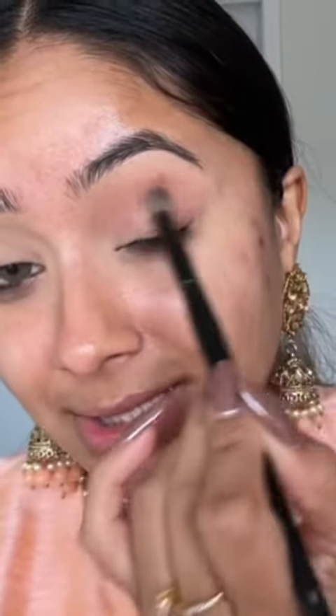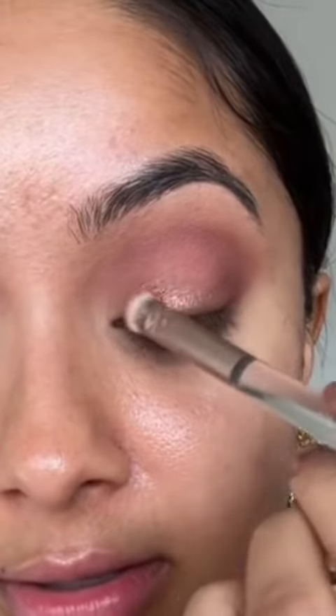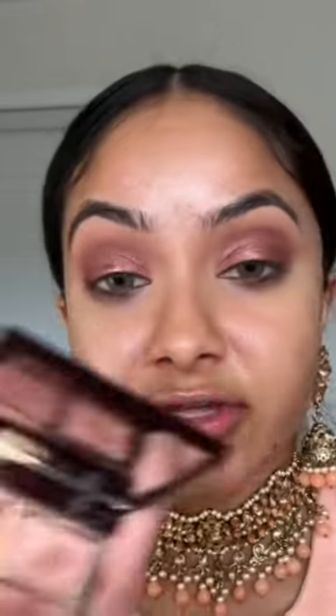Going in with that lighter matte shade and building that into my crease. I'm going to be using all four of these shades — I've only just used this one shade over here, and look at this. Going in with that darker matte shade, then with this really pretty shimmery shade. Are you ready for this? Are you kidding me — look!